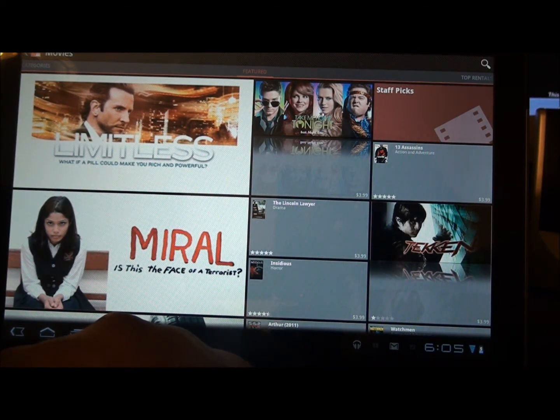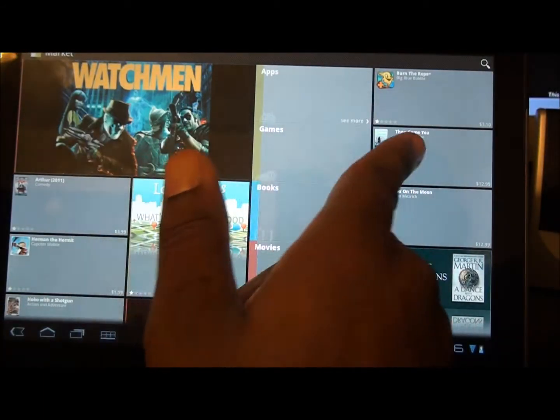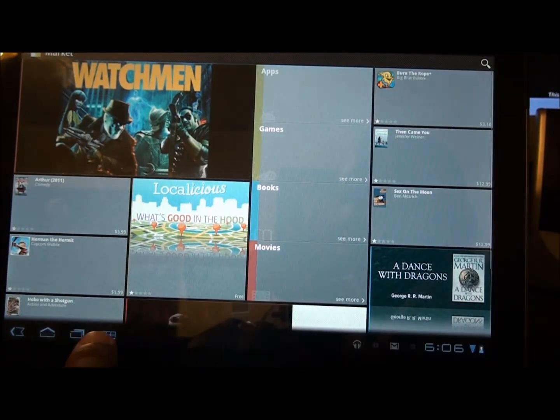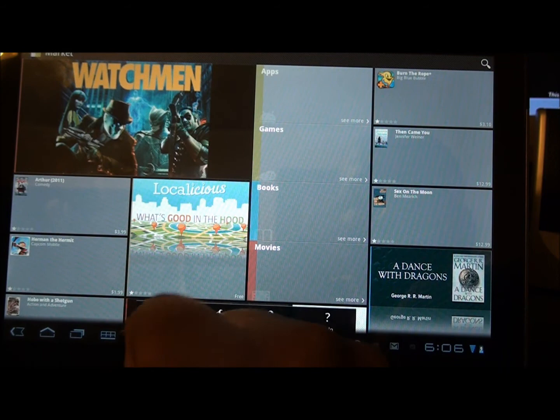I really do use my tablet to watch movies and TV shows, so I don't think this is a bad idea — especially if you travel a lot, that'll be perfect. Basically, that's the Android Market. There's a search box up top, and if you click the menu you've got: My Apps, Settings, Account, and Help.